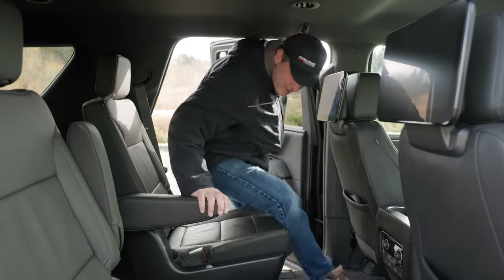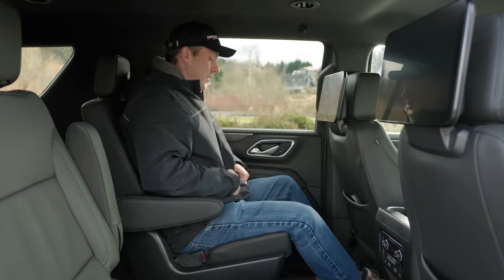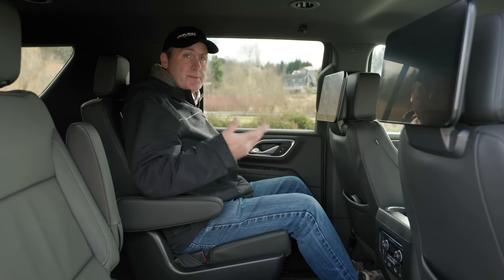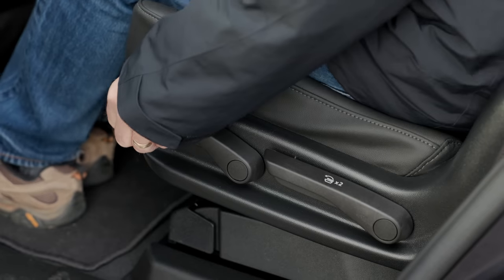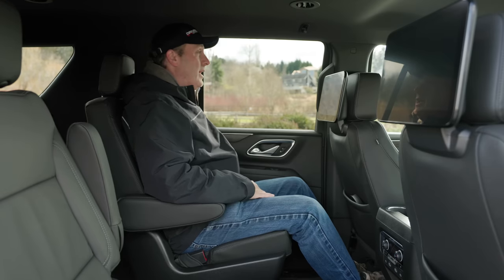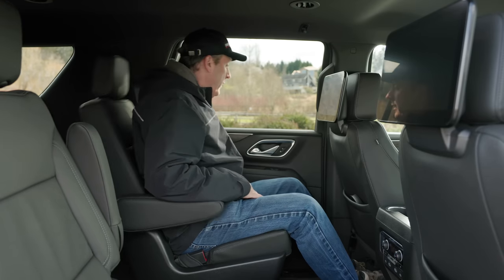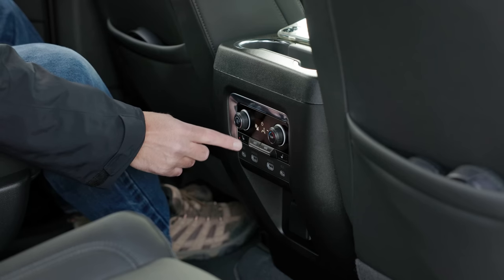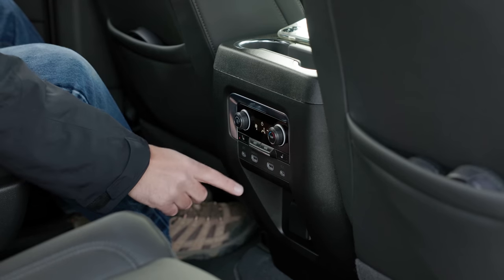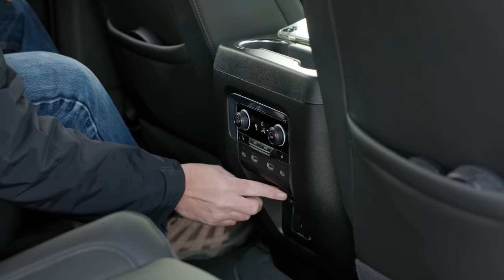Let's check out the second row. The seat is very comfortable with nice padding. I have an armrest because it's a captain's chair. I can slide it forward and back, and there's plenty of legroom in all positions. I can even recline it. Over here, there are three stages of heat for the seat, as well as aircon, HDMI, and USB-C interfaces. Below that, there's a power plug.